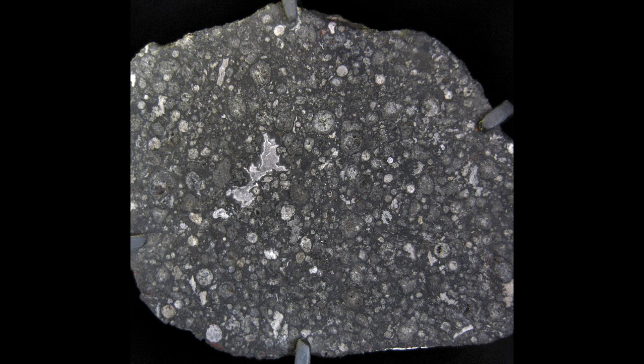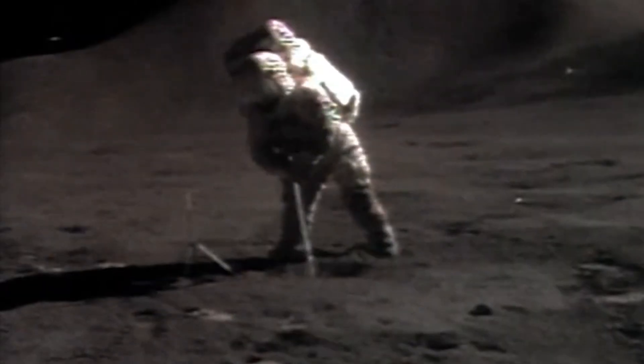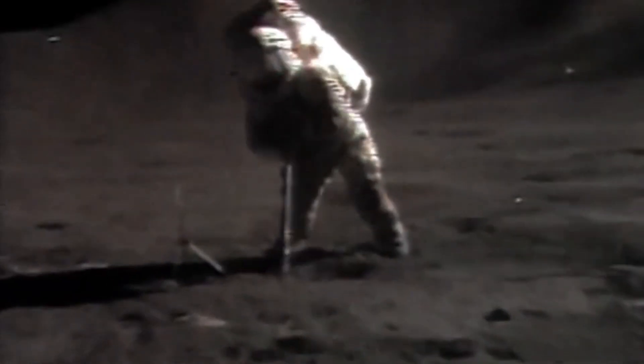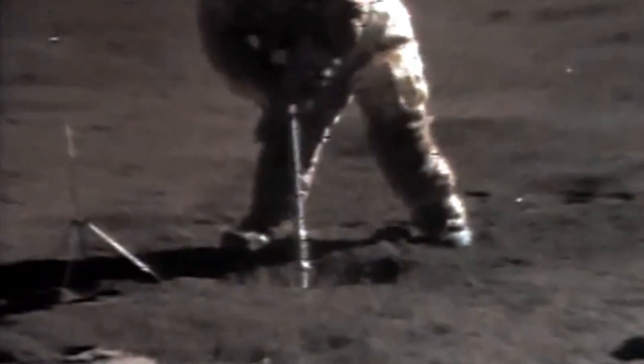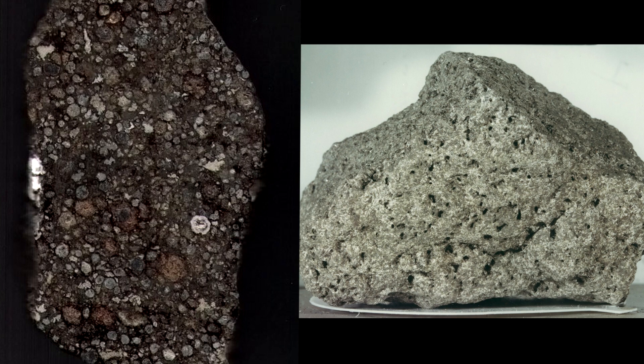If you were like a CIA agent in the 1960s charged with faking the Moon landing, you'd want to make sure the minerals and samples brought back from the Moon looked a lot like meteorites. Well, guess what? The stuff that came back from the Moon looked nothing like meteorites. Here on the left is a chondrite with its tiny little nodules; on the right you've got a piece of lunar basalt — and they look totally different.